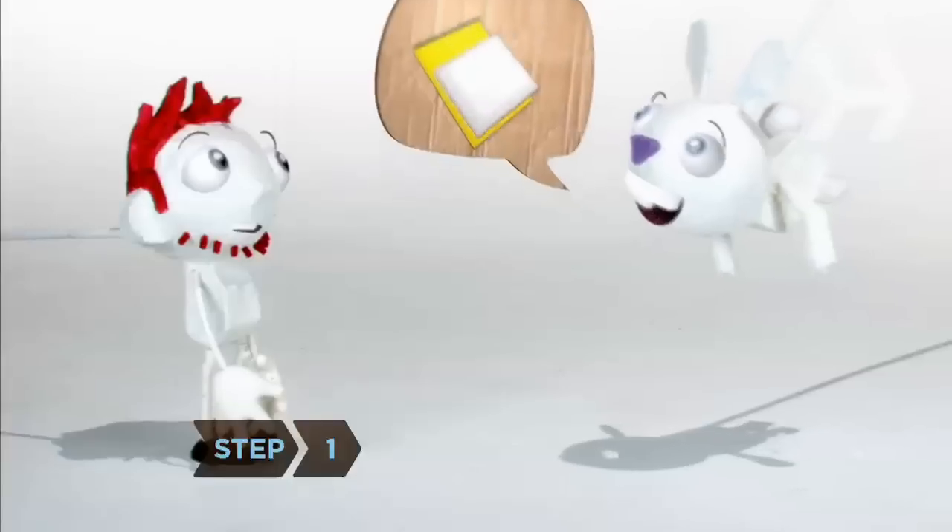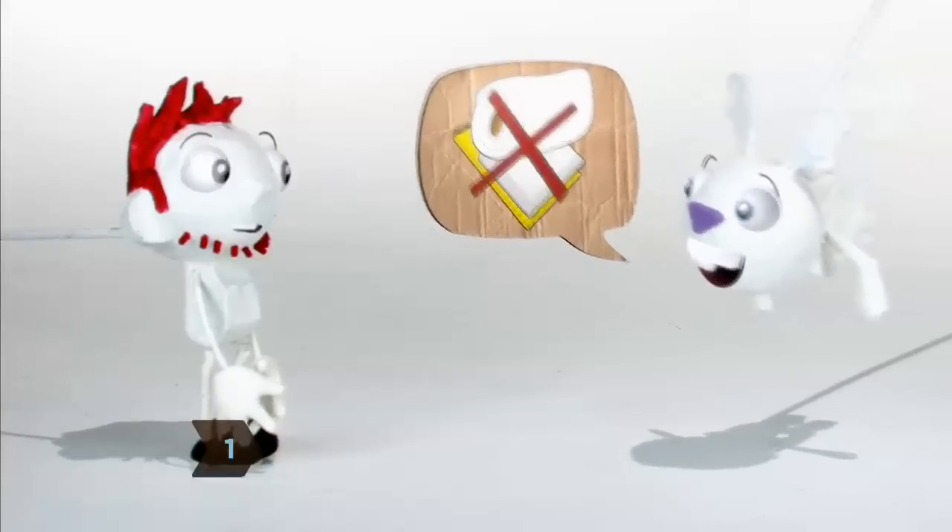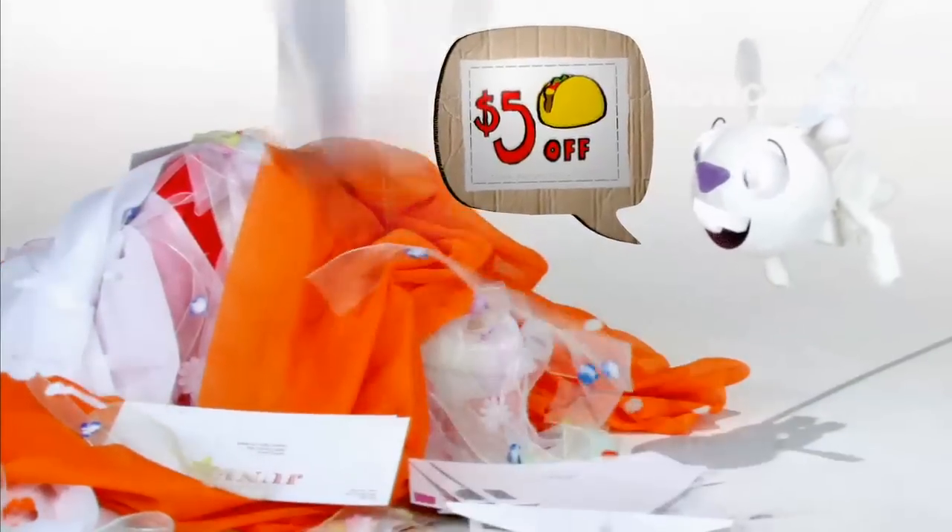Step 1: Stop buying unnecessary paper products. Use cloth napkins, mop up spills with dishcloths and rags, write shopping lists on the back of junk mail envelopes, and stick your coupons inside.